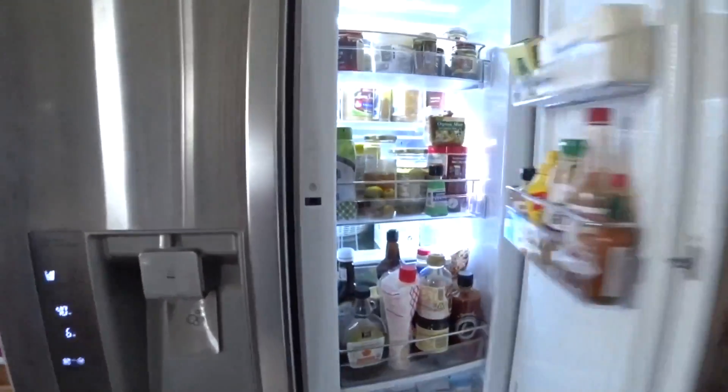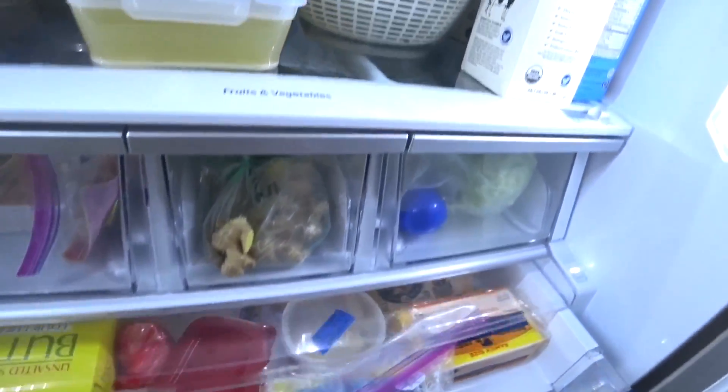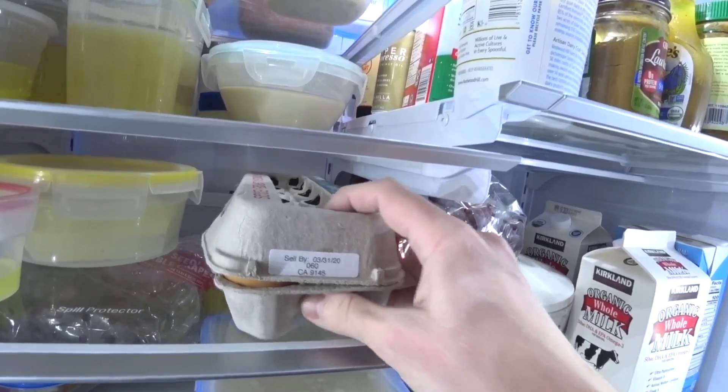Hey everybody, it's Derek and you know I love to eat. I love to eat at buffets, restaurants, food of all kinds, and I like to cook at home. So let's take a look and see what is in my refrigerator. There are so many doors on this refrigerator and so many drawers. There's a lot of space for a lot of food and we're gonna look at it all.